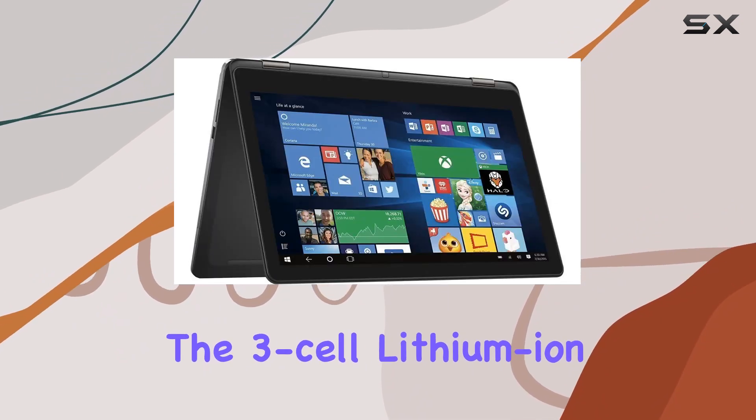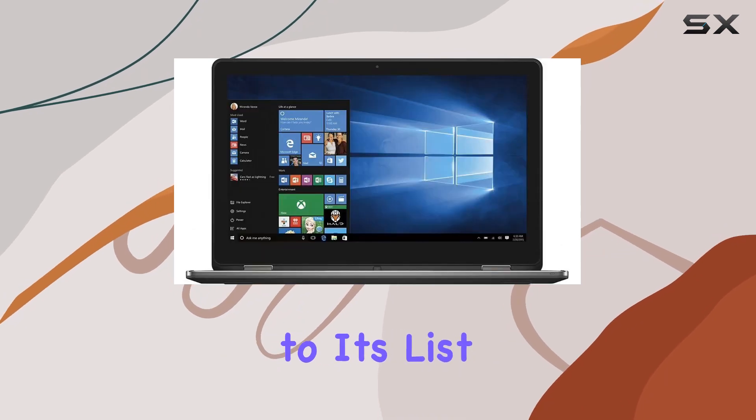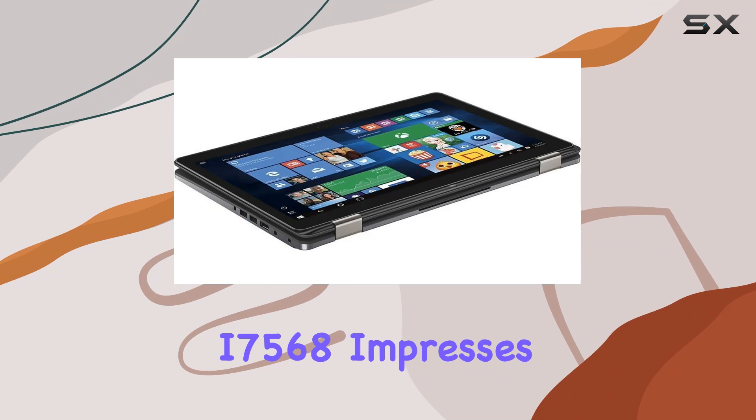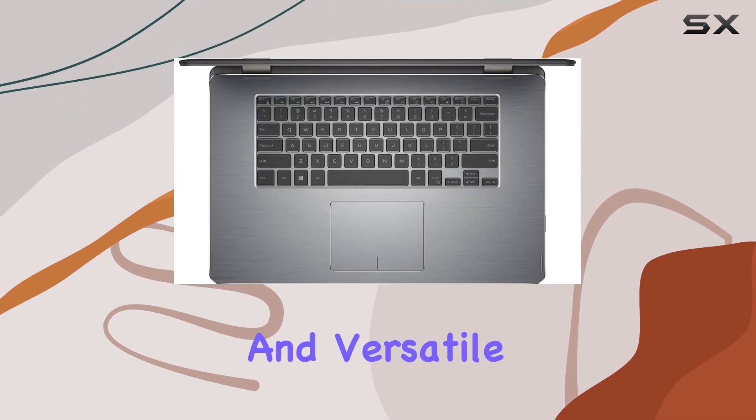The three-cell lithium-ion battery promises up to six hours of usage, adding portability to its list of strengths. In summary, the Dell Inspiron i7568 impresses with its 4K display, powerful performance, and versatile design.